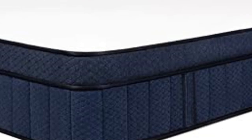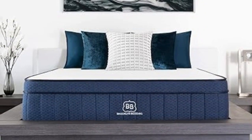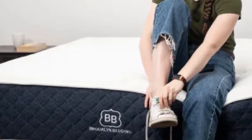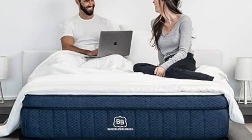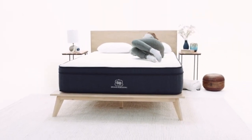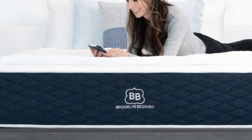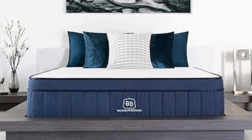All firmness options performed well in temperature control, edge support, and ease of movement. In addition to the six standard mattress sizes, you can choose an Olympic queen, split California king, or a handful of short and RV-friendly sizes. Shipping is free throughout the contiguous U.S., and each purchase is backed by a 120-night sleep trial and a 10-year warranty. Cons: uncomfortable heat retention may occur without a cooling surface upgrade, and Brooklyn Bedding does not allow firmness exchanges during the trial period.